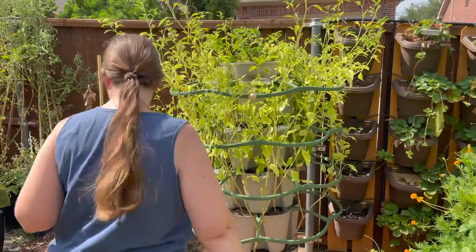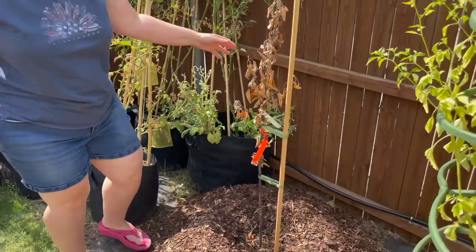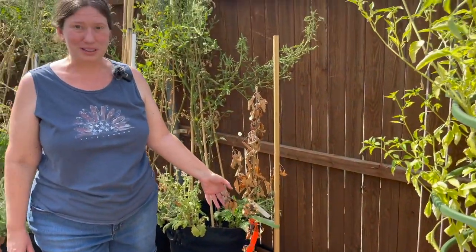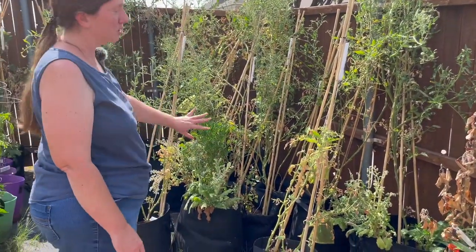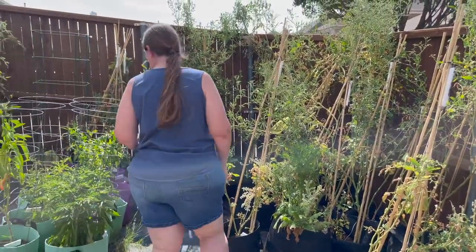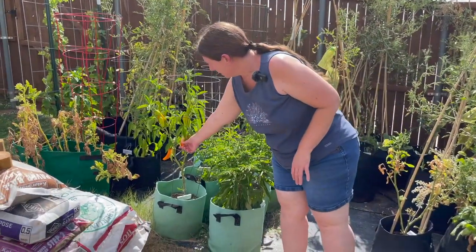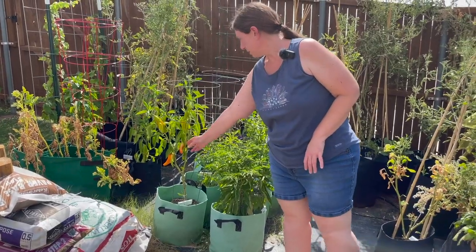The apple tree is still looking a bit sad — I really hope it bounces back and survives. My tomatoes are all looking sad and most of them will be pulled out very soon. For peppers, the big producer right now is the Mama Mia Rosso pepper — there are lots of those on this plant.